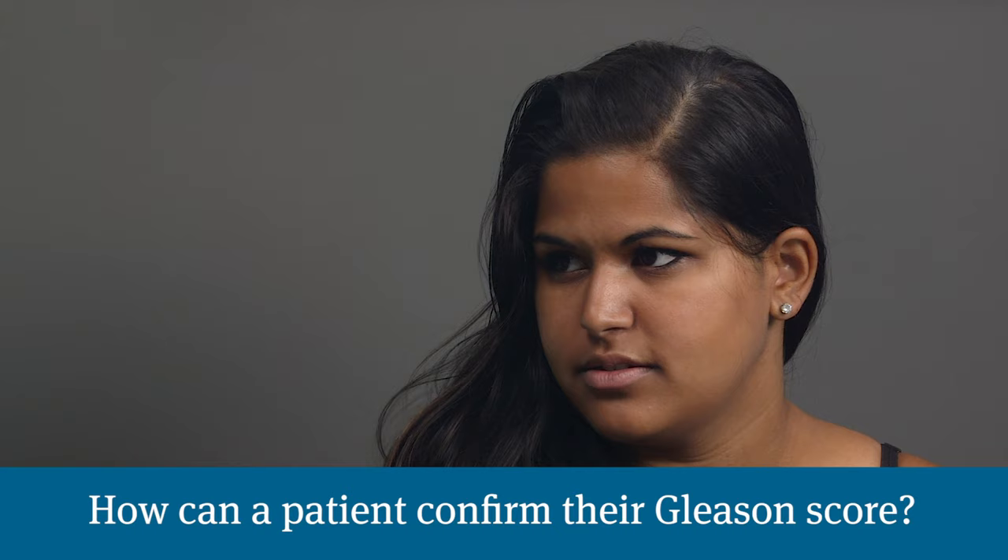What does a person do if they need to confirm that they have Gleason 8? Assigning a grade — looking under the microscope and determining if it's a grade 3, 4, or 5 — is a bit of a skill, and that can vary. It's usually helpful to have patients get their glass slides from the biopsy and send them to a reference center. We've been using Johns Hopkins a lot, to confirm the number assigned is accurate, because the treatment changes if the number goes up or down — up means stronger treatment, down means milder treatment.